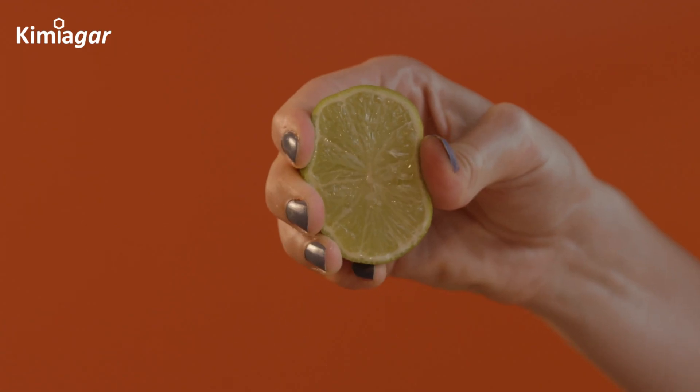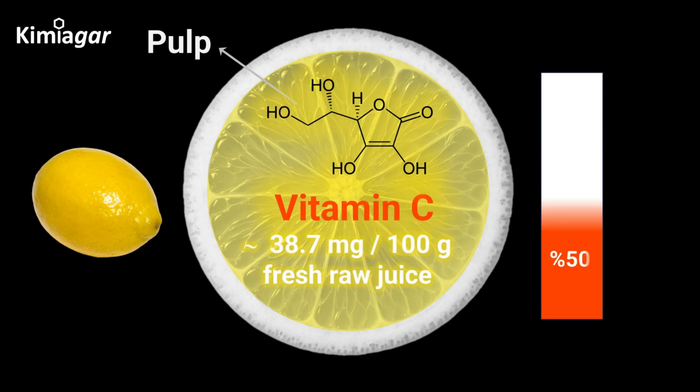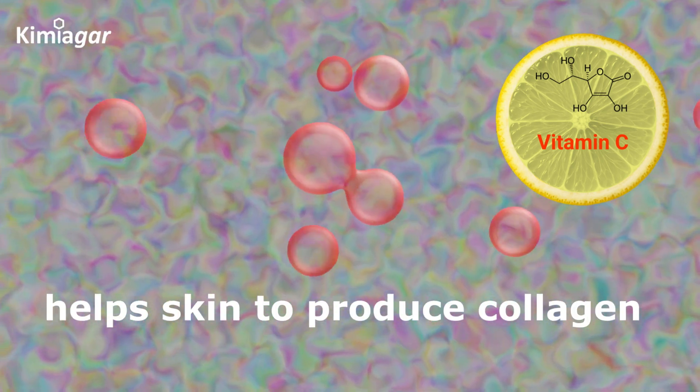Now, the star of the show — the juicy pulp. This is where vitamin C shines. One lemon can provide roughly 50% of your daily recommended intake of vitamin C. Vitamin C boosts immunity, fights free radicals, and even helps your skin produce collagen.